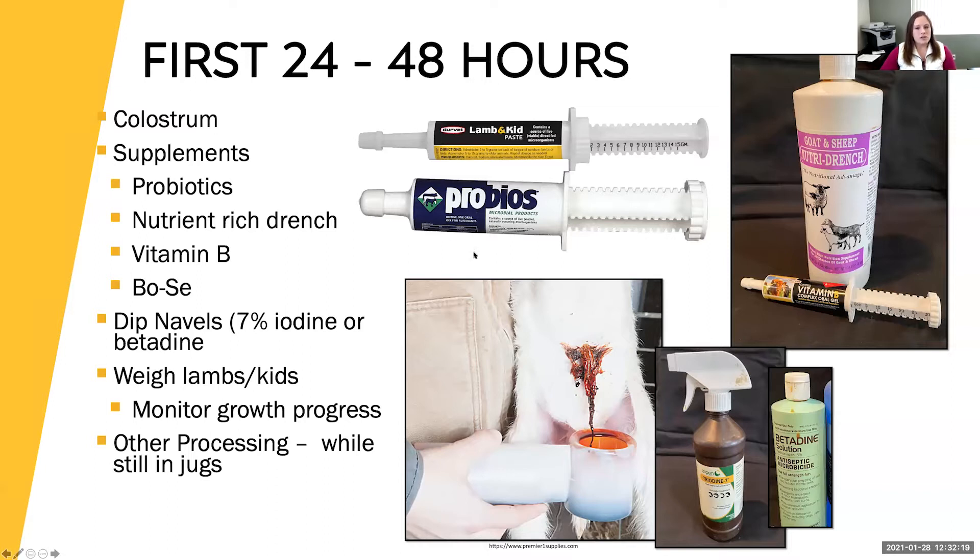If you've got some lambs or kids that are just kind of slow getting started or seem a little down, you can give them a nutrient-rich drench. The Nutri-Drench is a great one — it's got propylene glycol, which is a really high-energy, easy-to-absorb nutrient that helps get that energy going. Vitamin B is also another good one to promote energy.